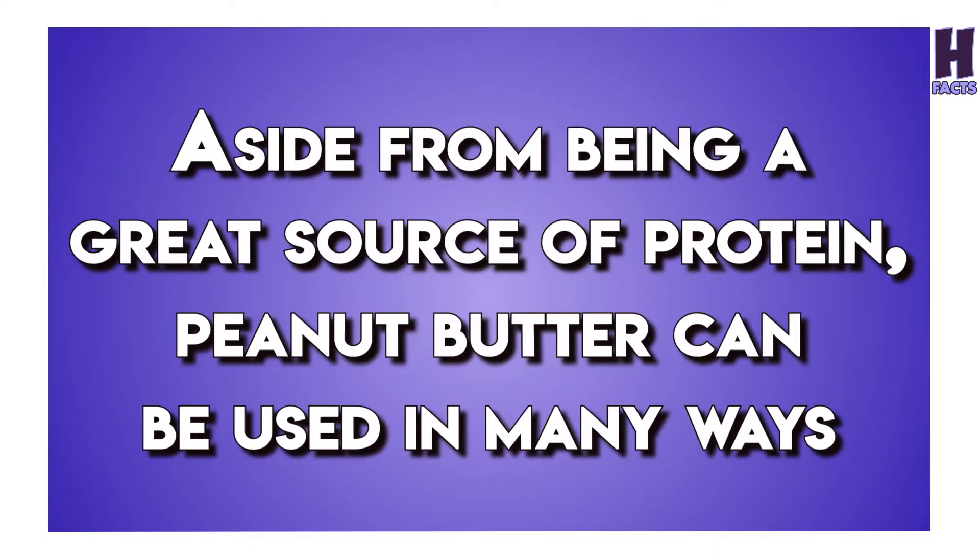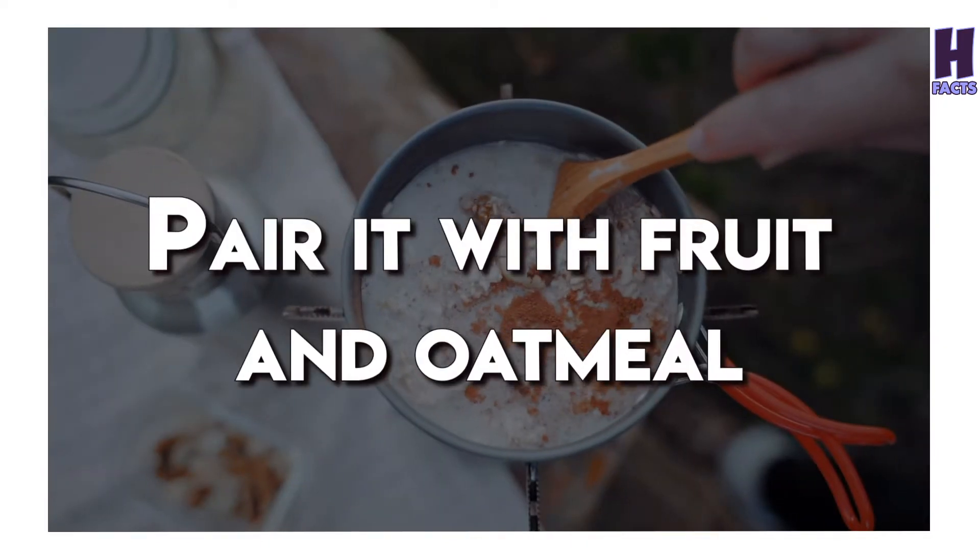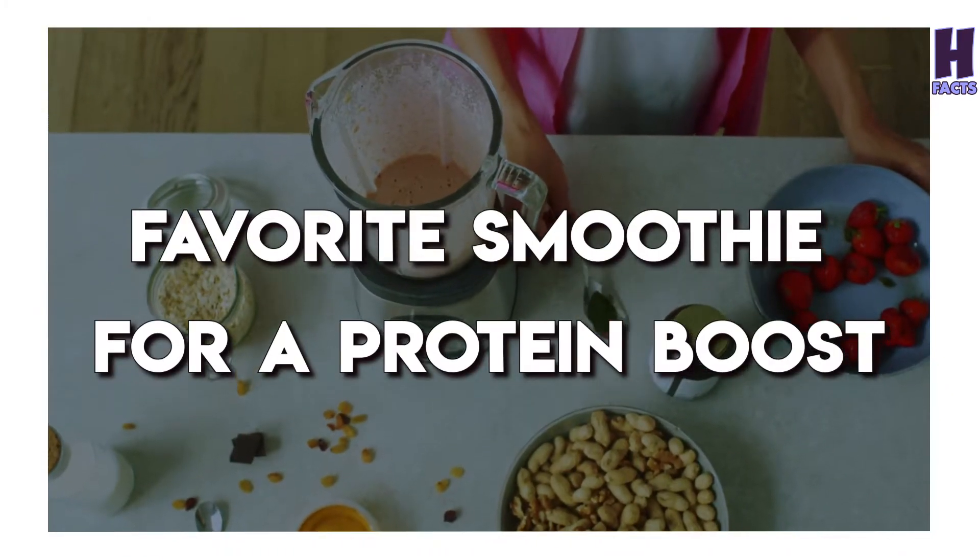Aside from being a great source of protein, peanut butter can be used in many ways. Pair it with fruit and oatmeal, or add it to your favorite smoothie for a protein boost.